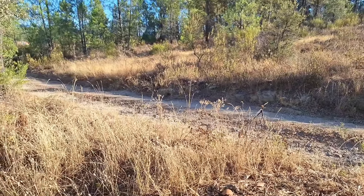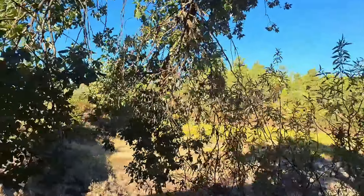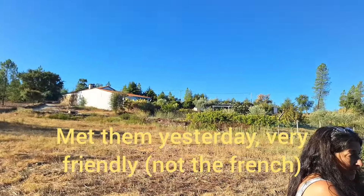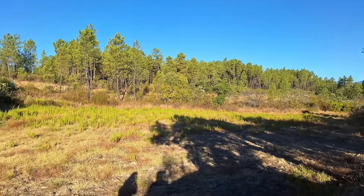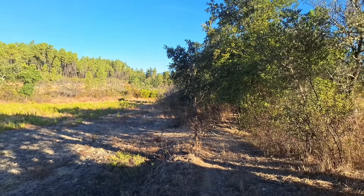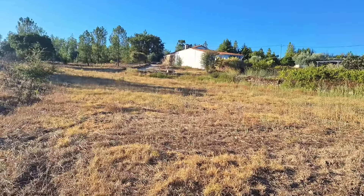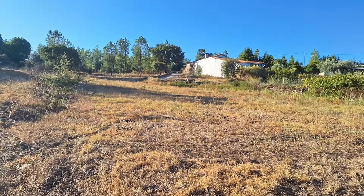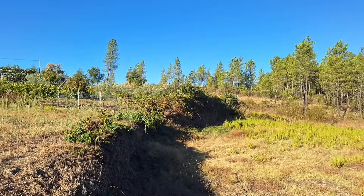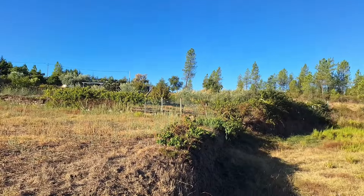There's a track going down to a house at the bottom — just one Italian family down there. The family next door on the other side are French. As far as we know the land goes right down to the bottom — about a hectare, maybe just over. It's largely flat with a slight gradient but easily driveable with an ordinary car. Very quiet and private, especially if you did something with the little stone building and lived on the lower part of the land.